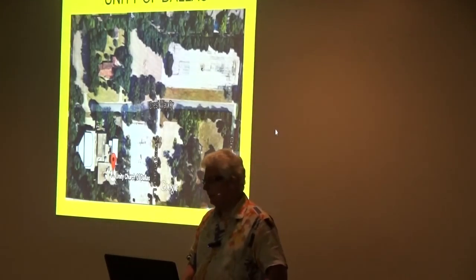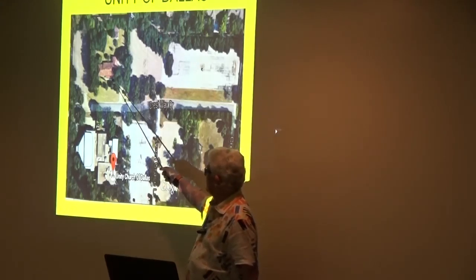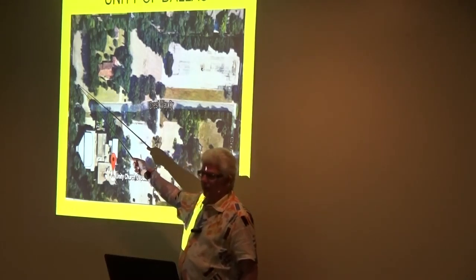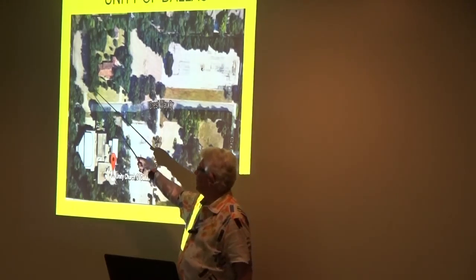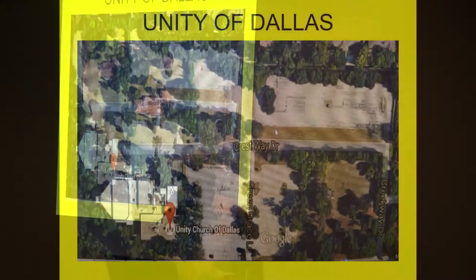So this is Unity. All this property here has been sold. The Red House — we'll get rid of it if we need more parking. This space is 52 by 76. The one that I want to build is 48 feet across, so I'll build it in here. We have some damage there, so I'm going to get that done.